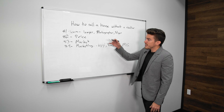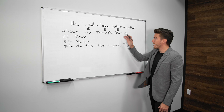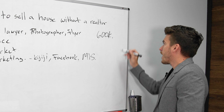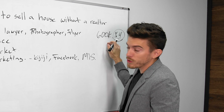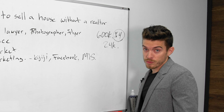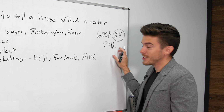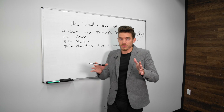There are still some fees involved — the lawyer, the photographer, the flyers — but consider this: if your house is worth six hundred thousand dollars, you'd pay four percent, which is twenty-four thousand dollars, in realtor fees. Paying for the lawyer, photographer, and flyers is going to be a lot less than that. So that's really important to know.